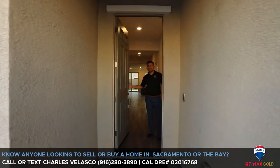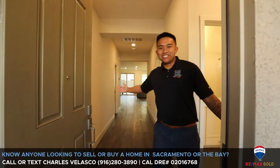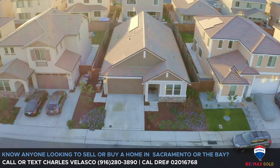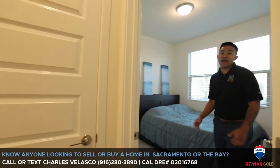What's up everyone, it's Charles Velasco with the Velasco Team Remax. Welcome to my home that I'm selling — let's go take a look. Right when you walk in, what's nice about this home is...